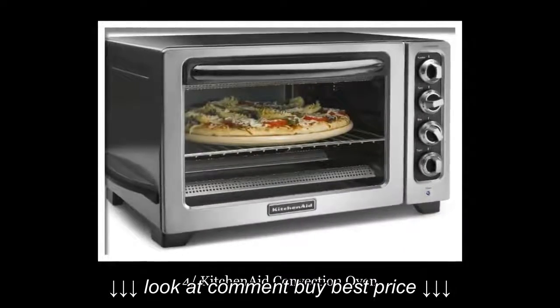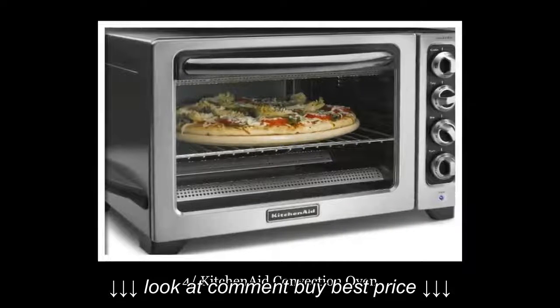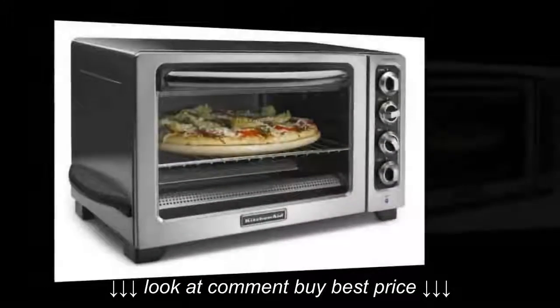Number 4: KitchenAid Convection Oven. If you want to experience smooth baking and grilling, then enjoy your work with this KitchenAid Convection Oven. This oven has enough space to cook a whole chicken and a big delicious pizza.